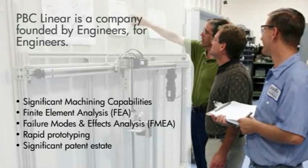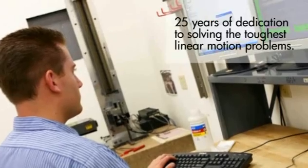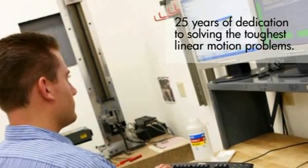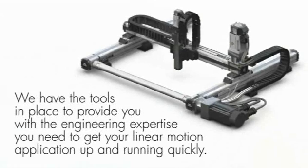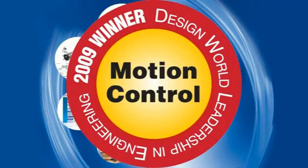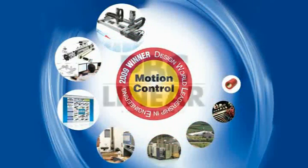PBC Linear is a company founded by engineers for engineers. Our significant machining and analysis capabilities enable us to rapidly prototype new designs for new applications. With 25 years of dedication to solving the toughest linear motion problems, from concept to creation, we have the tools in place to provide you with the engineering expertise you need to get your linear motion application up and running quickly. PBC Linear was the 2009 winner of the Design World Leadership and Engineering Award in the Motion Control category.